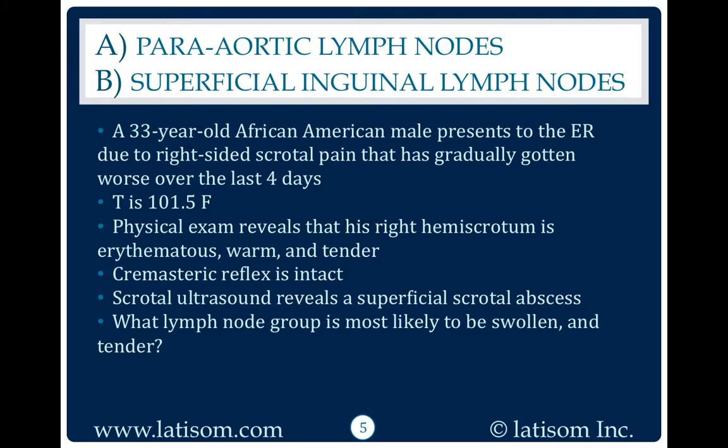A 33-year-old African-American male presents to the ER due to right-sided scrotal pain that has gradually gotten worse over the last four days. Temperature is 101.5 degrees Fahrenheit. Physical exam reveals that his right hemiscrotum is erythematous, warm, and tender.